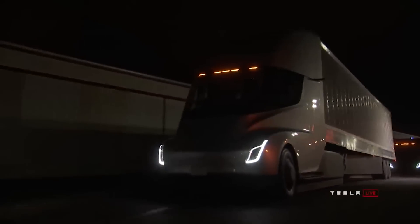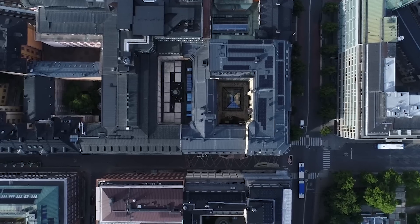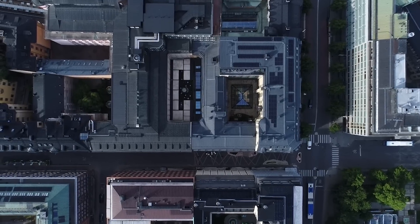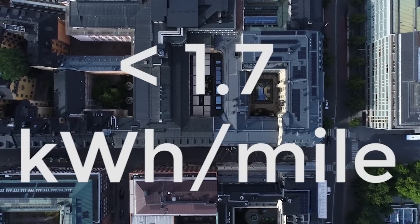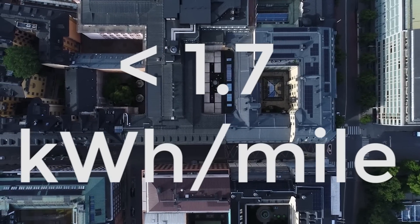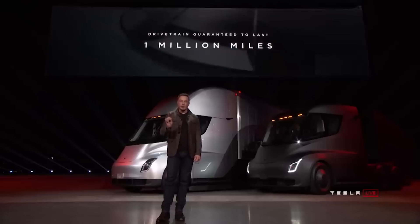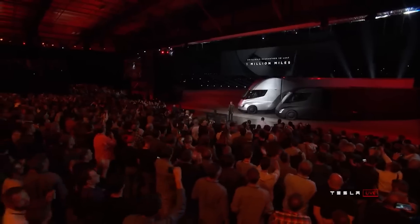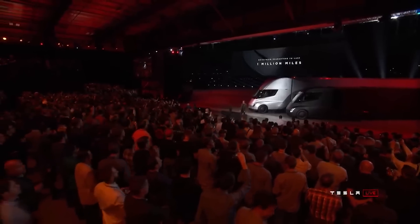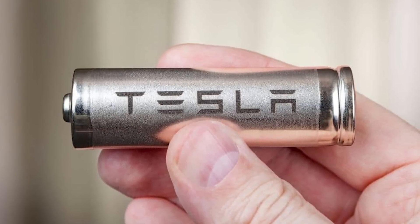It's clear the Tesla semi-truck has some significant efficiency improvements, and given all these measures, the Tesla semi-truck could manage 1.7kWh per mile or less. As well as the efficiency improvements, these trucks should have much lower maintenance costs, with Elon Musk stating they will be built to last a million miles before needing maintenance — a claim made even more interesting with the recent million-mile battery developments, which were explained in an earlier video.